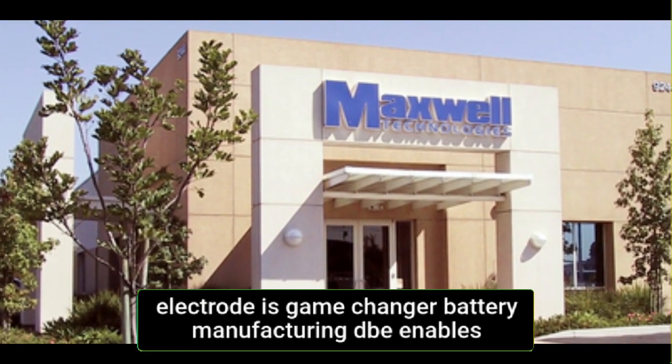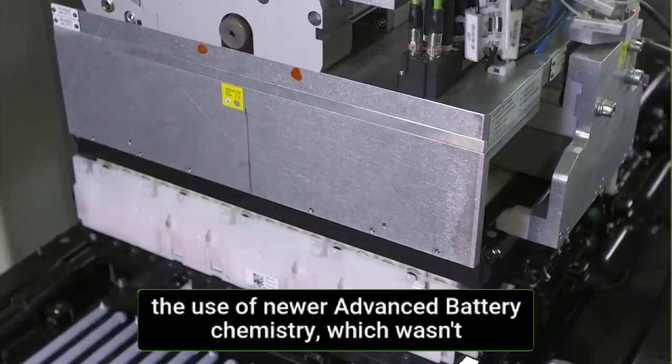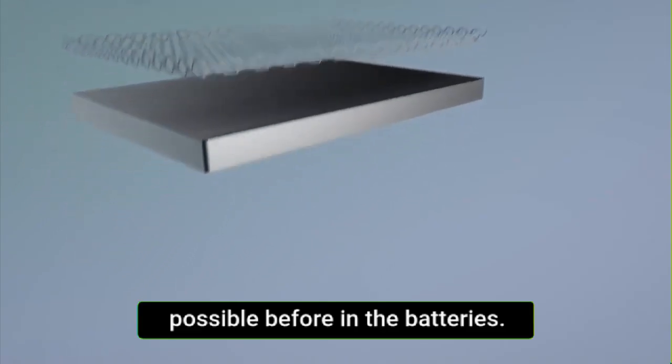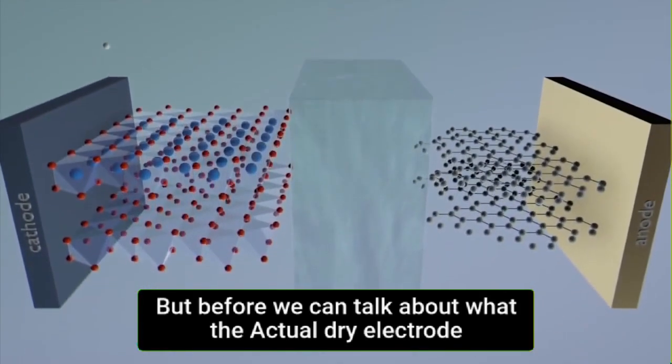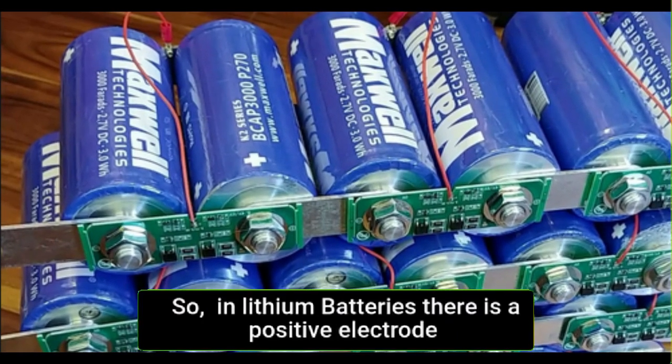This Dry Battery Electrode is a game changer in battery manufacturing. DBE enables the use of newer advanced battery chemistry which wasn't possible before. But before we can talk about what the actual Dry Electrode technology is, we have to understand how lithium-ion batteries work.